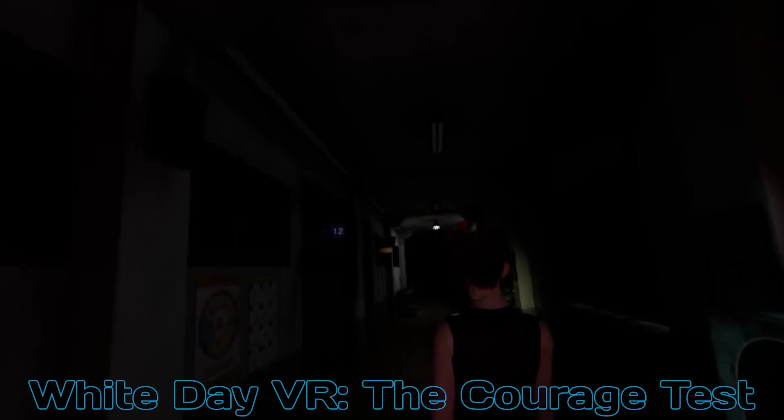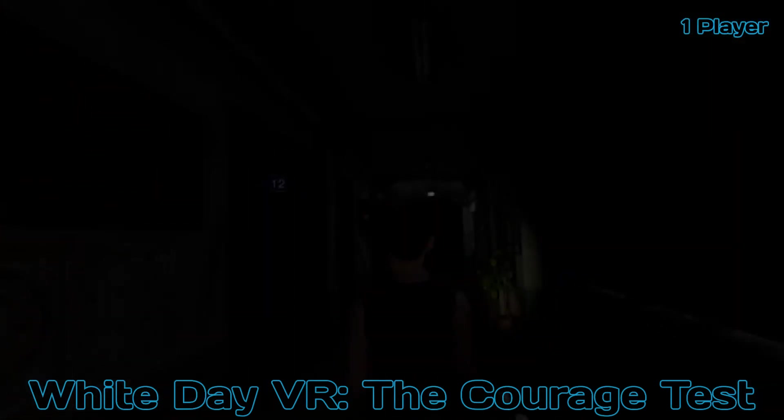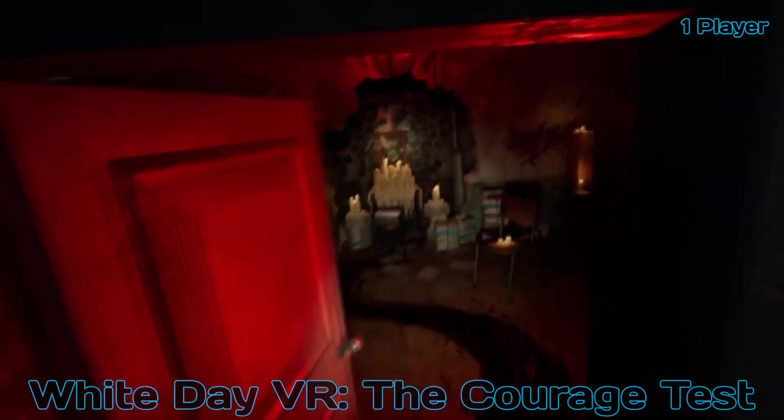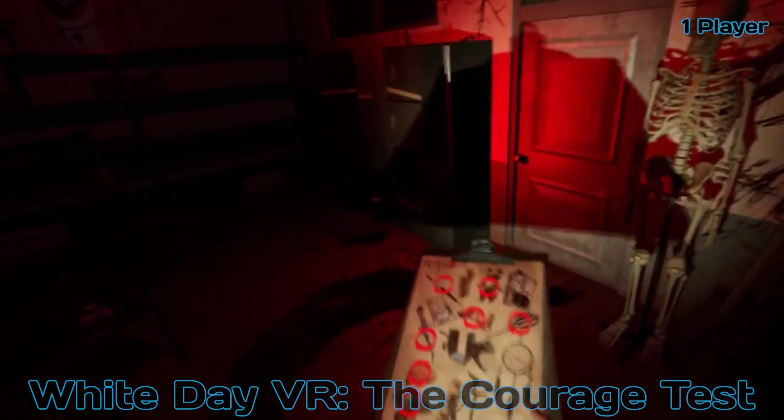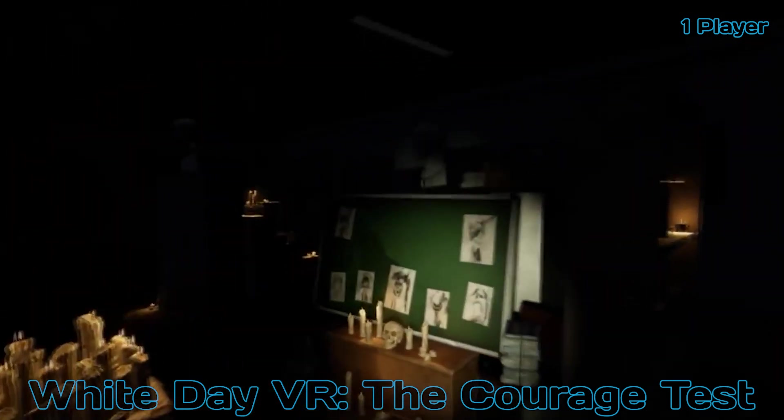Next on the list is White Day VR: The Courage Test. Spend the night in the eerie darkness of Classroom 1-1 and earn your place in the occult club by braving the horrors within. Do you have the courage to explore the school, alone, at night?